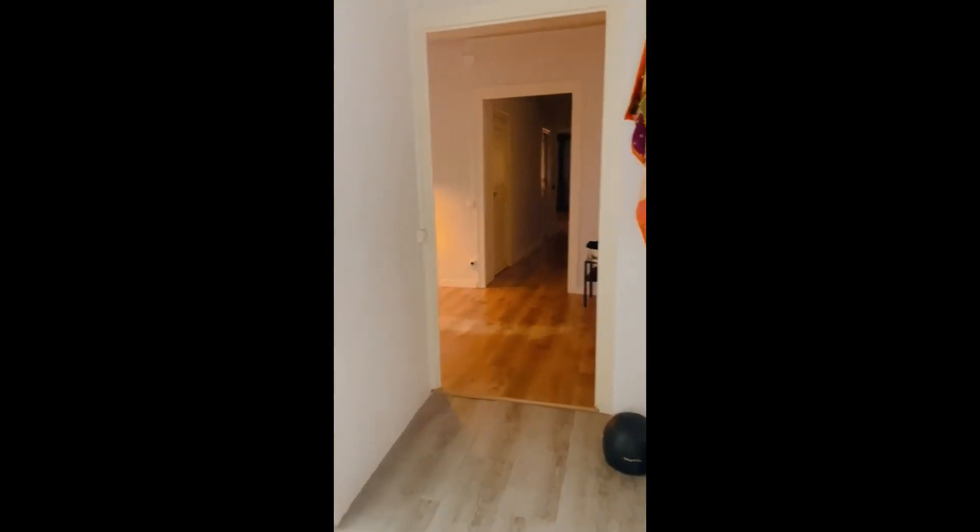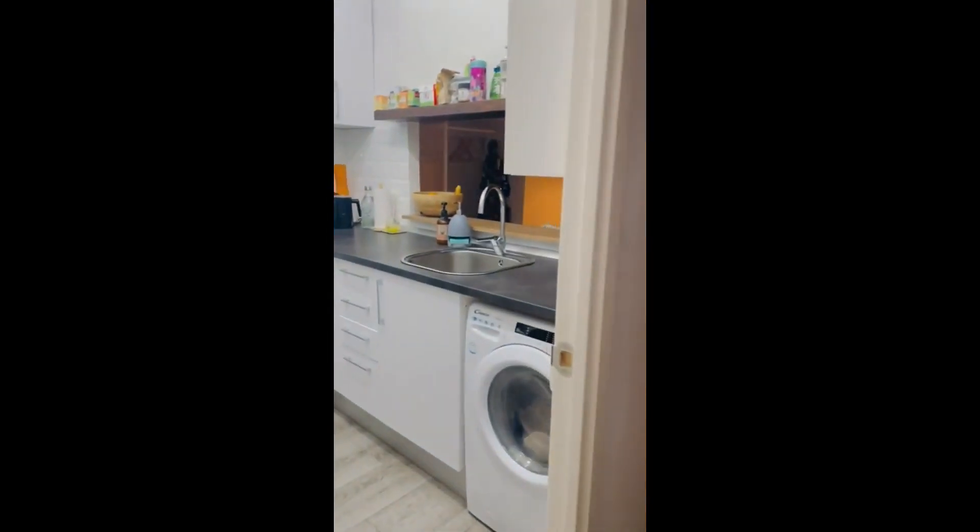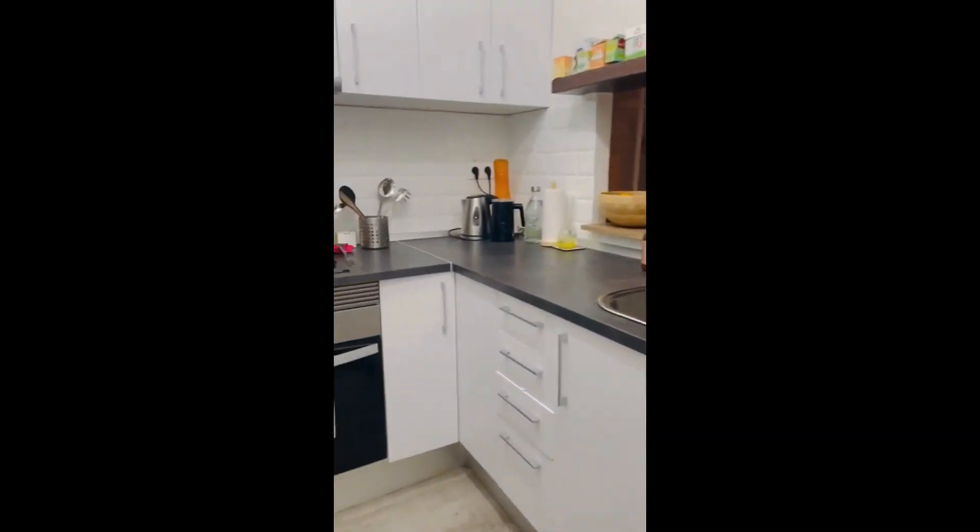From the entrance hallway you can go into the kitchen that you just saw from the opening, and this is what it looks like — it's fully equipped.